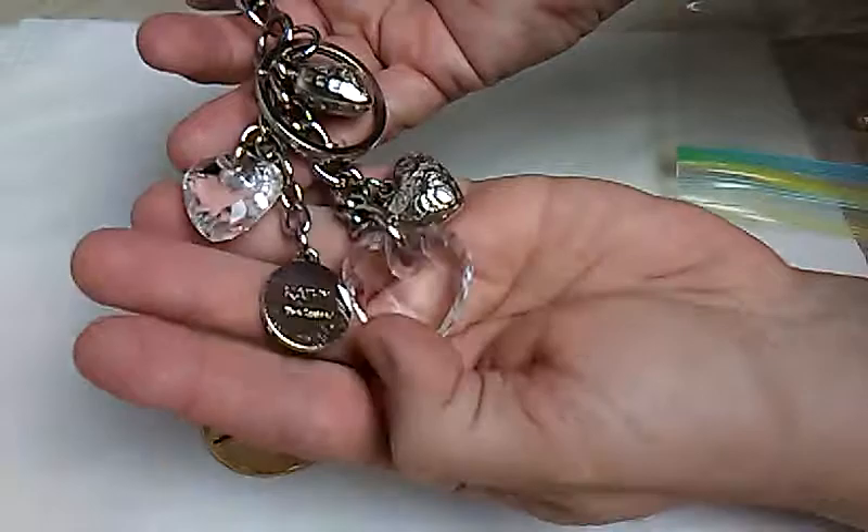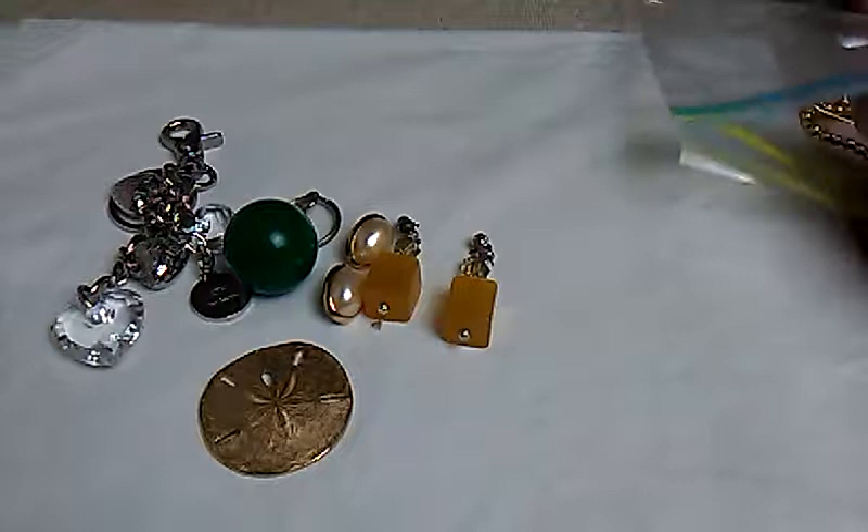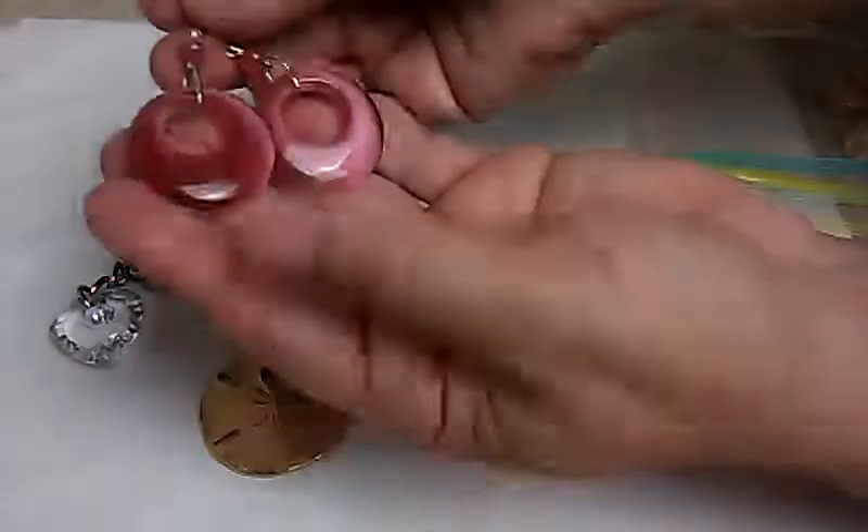This is a Kathy Van Zeeland key fob with all the hearts on there. These are almost like stone but kind of heavy. I love those — I think I'm going to keep them.